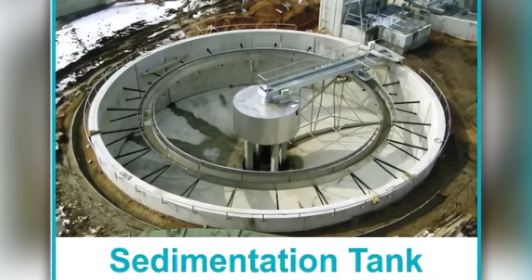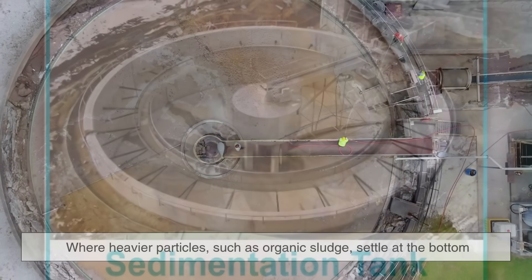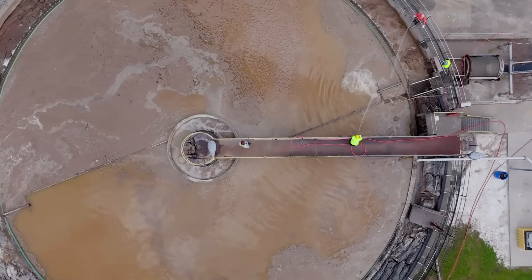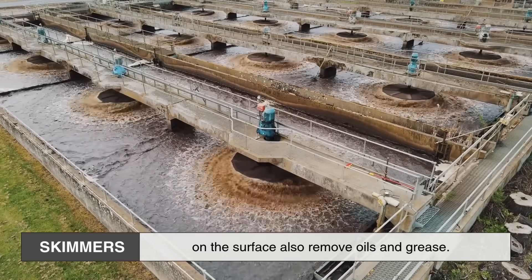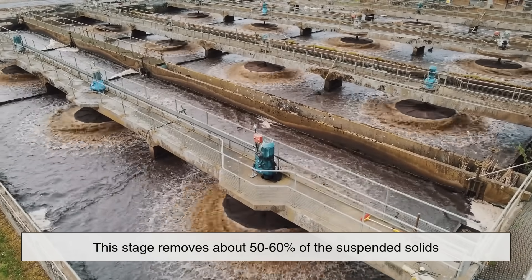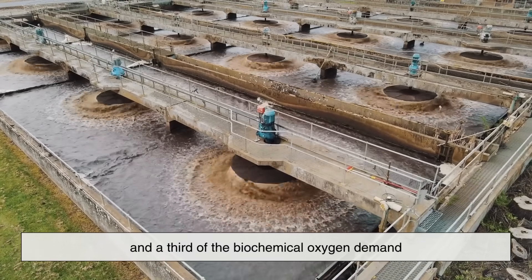but it sets the stage for more advanced purification. After the big solids are removed, the water flows into sedimentation tanks where heavier particles, such as organic sludge, settle at the bottom, forming what's called primary sludge. Skimmers on the surface also remove oils and grease. This stage removes about 50 to 60% of the suspended solids and a third of the biochemical oxygen demand, but it's far from drinkable just yet.